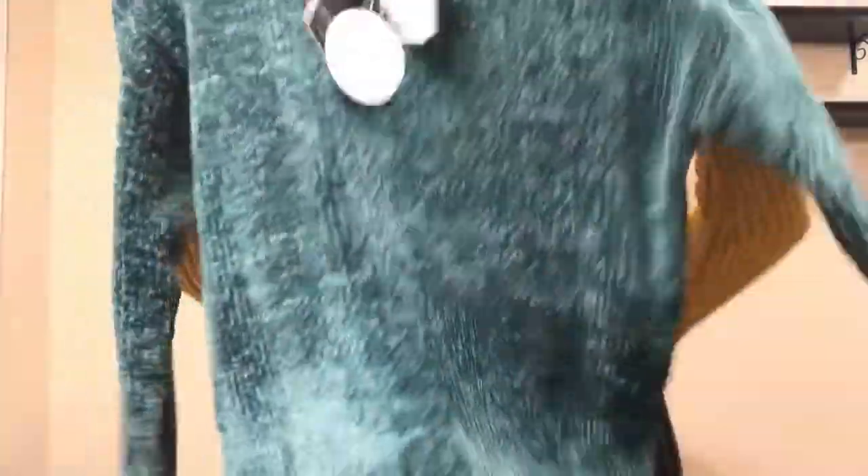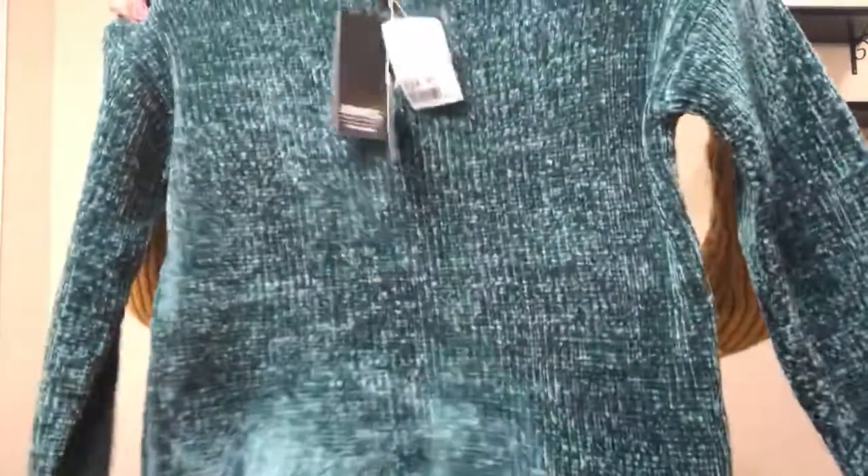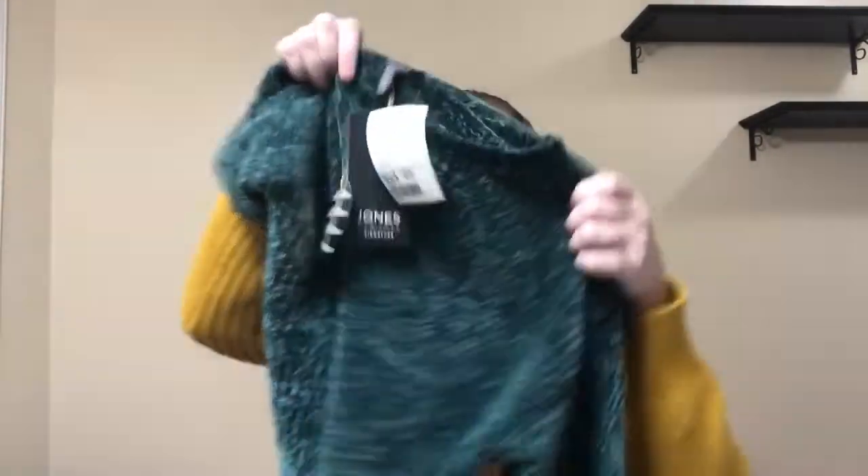Then I got a sweater for myself for Christmas time. I love this color green, it is so soft. I paid $24.99 and I got a size small.